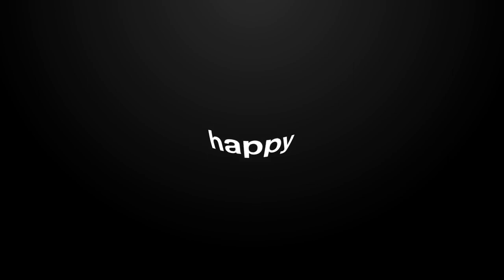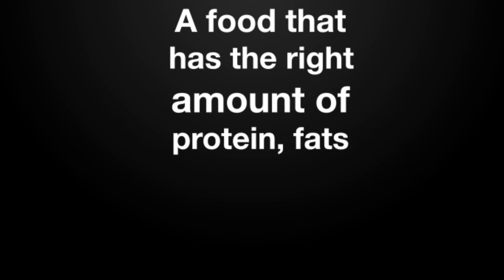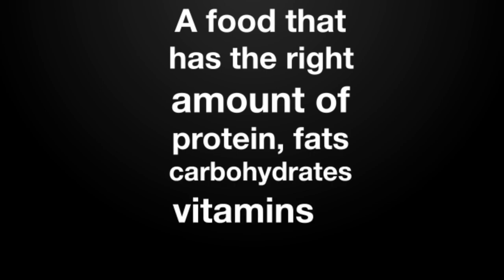Nutritious food is vital for a happy, healthy life. So what we need is a meal that is both nutritionally complete and convenient — a food that has the right amount of protein, fats, carbohydrates, vitamins and minerals.